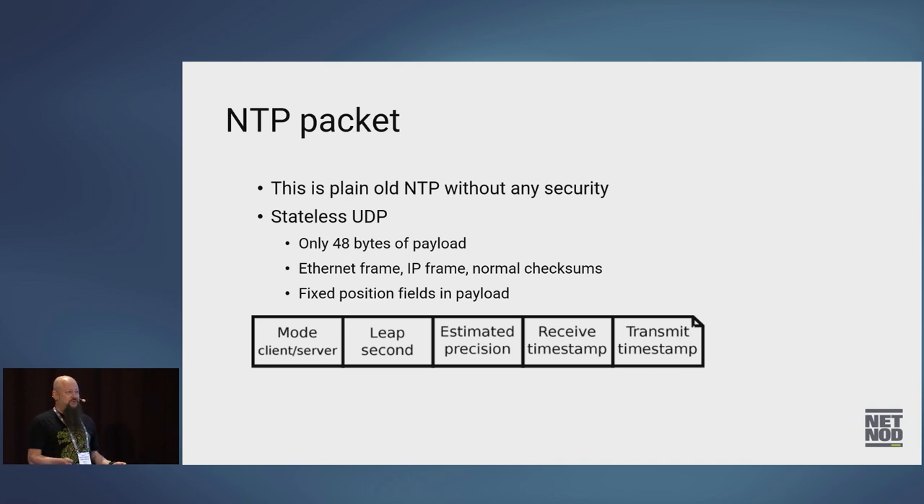There are other modes, but almost nobody uses them. There's information about leap seconds — when a leap second is coming up, it's indicated, and when the leap second is over, the flags go away. There's estimated precision where the server tells the client how good its clock source is. There's also receive time and transmit time — so when the server receives the packet it timestamps it, and when it expects to transmit the packet, that's the timestamp it puts in the packet. This lets you remove the server processing time from your time estimate.